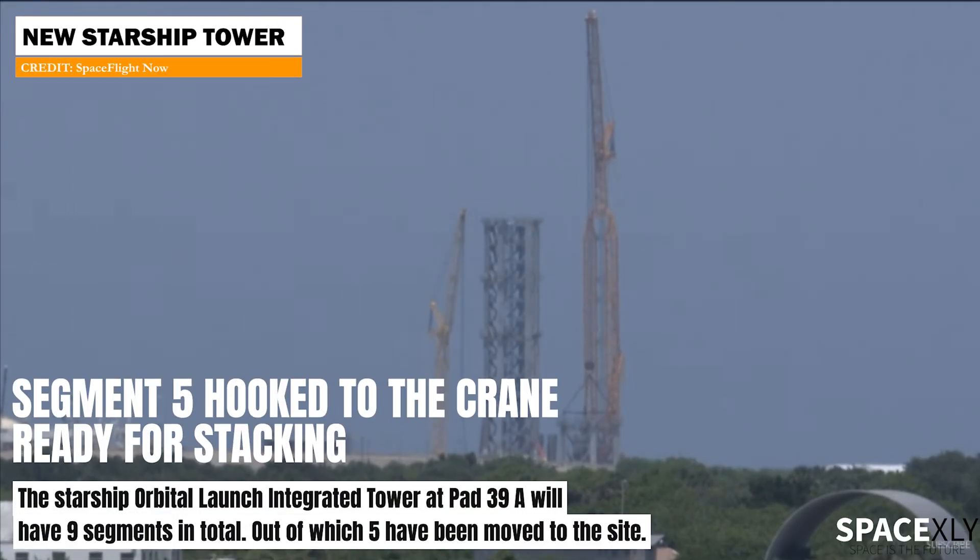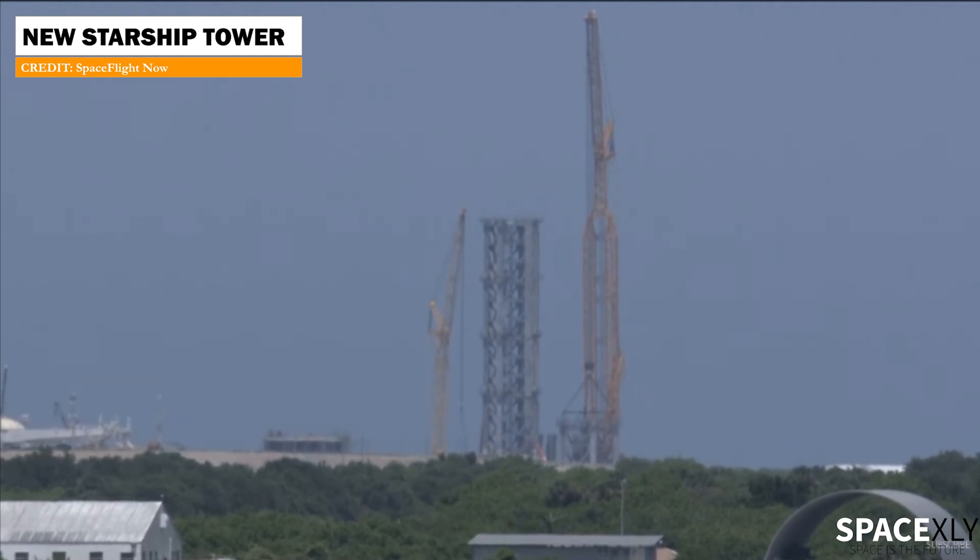After rolling out to the launch pad, Segment 5 for the new Starship launch tower at pad 39A is now kept hooked to the crane, ready for stacking.